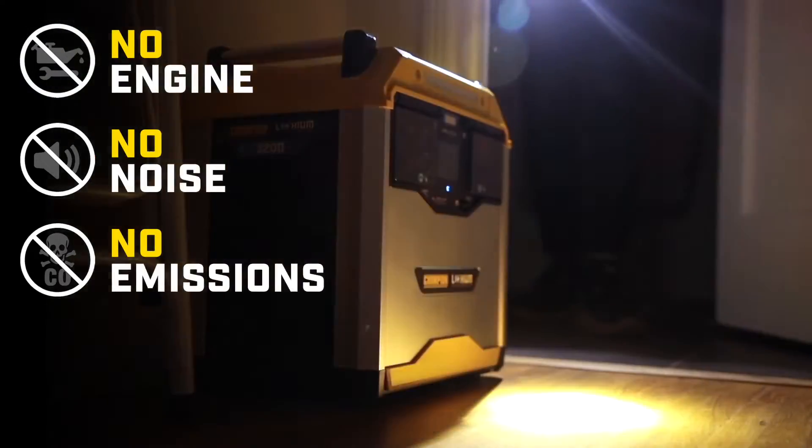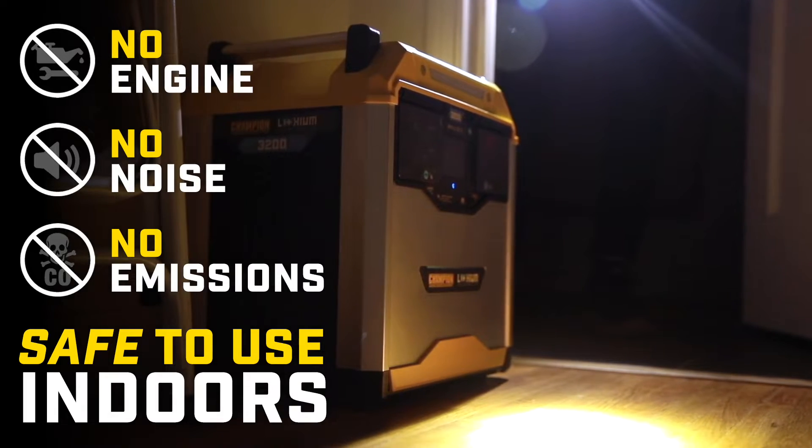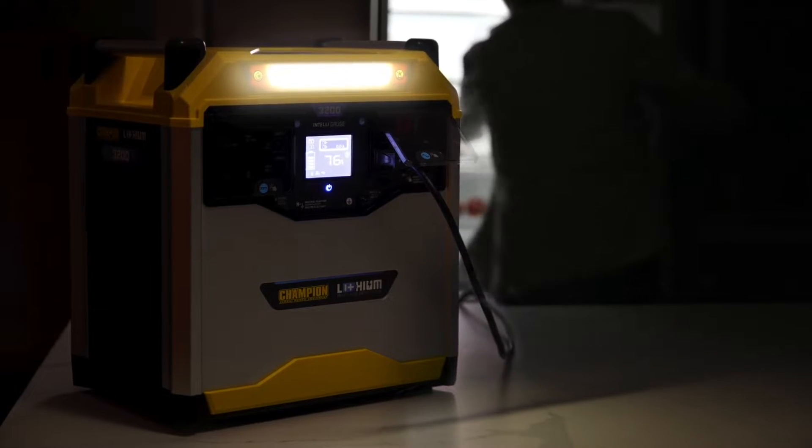The power station doesn't use an engine to create power. It makes no noise and has zero emissions, which means it's safe to use indoors — great for keeping you comfortable and safe during a power outage.